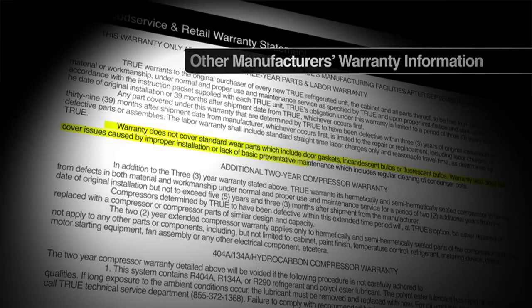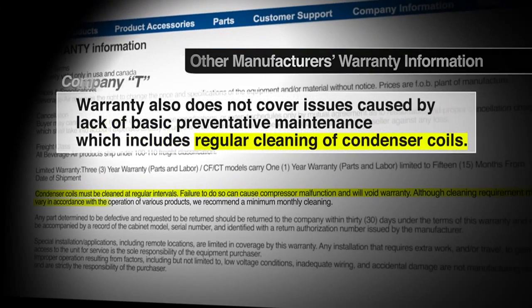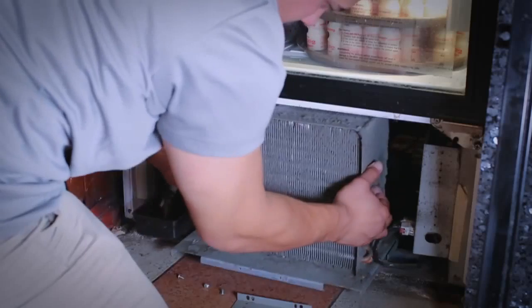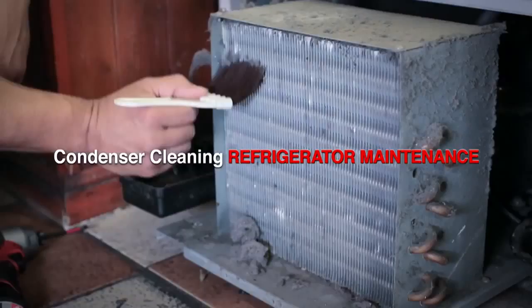This is why most refrigeration manufacturers require their customers to clean the condenser every 30 to 90 days. Otherwise, the manufacturer warranty is void. Needless to say, condenser cleaning is one of the most important procedures in refrigeration maintenance.